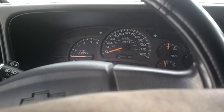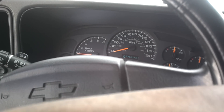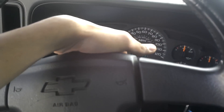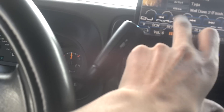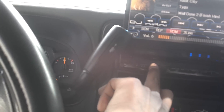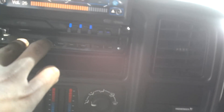The surround sound is pretty sweet too. Let's pick a good song. It sounds pretty clear. It's got a radar detector too. Super clear.